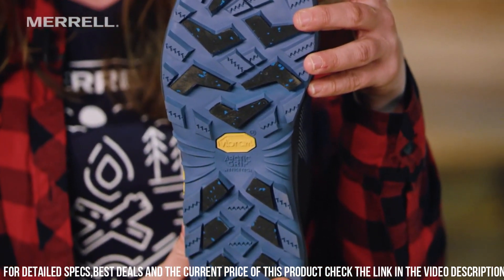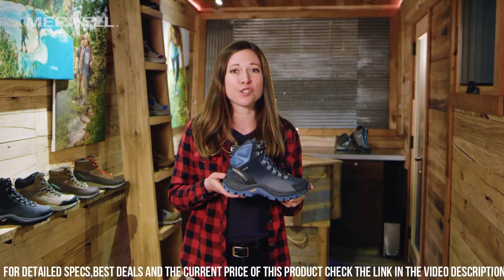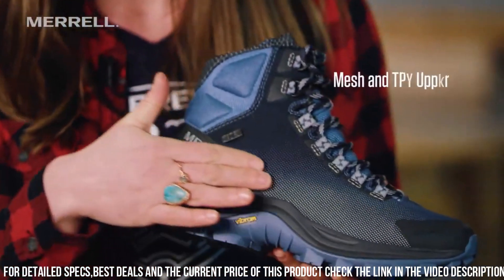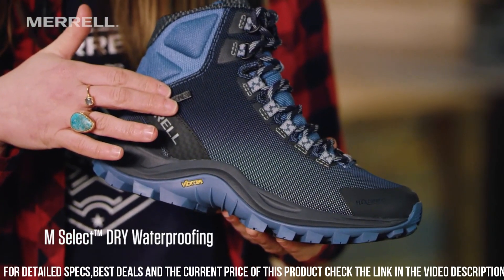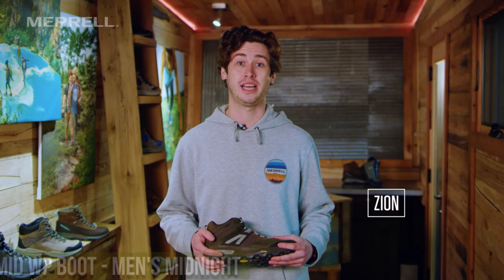Whether you're trekking through snowy landscapes or braving freezing temperatures, the Morel Thermocross 2 Mid WP Boot Men's Midnight is the ideal choice. Gear up with these reliable and insulated boots and experience the difference in performance and comfort.